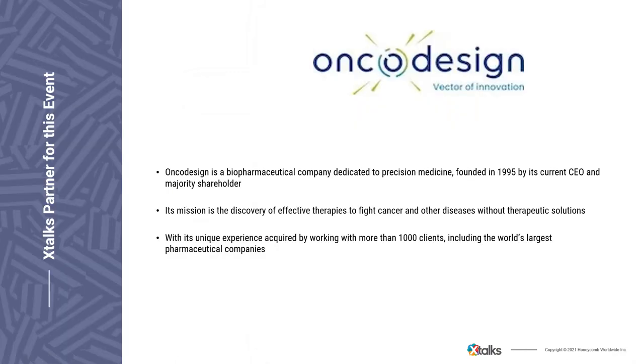I'd like to thank OncoDesign, who developed the content for this presentation. OncoDesign is a biopharmaceutical company dedicated to precision medicine, founded in 1995. Its mission is the discovery of effective therapies to fight cancer and other diseases without therapeutic solutions. With experience from over 1,000 clients including the world's largest pharmaceutical companies, OncoDesign's unique technological platform combines artificial intelligence, medicinal chemistry, pharmacology, regulated bioanalysis, and medical imaging to select therapeutic targets and develop preclinical candidates through two clinical phases.